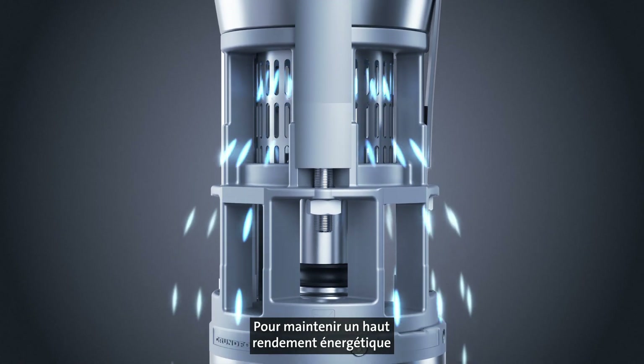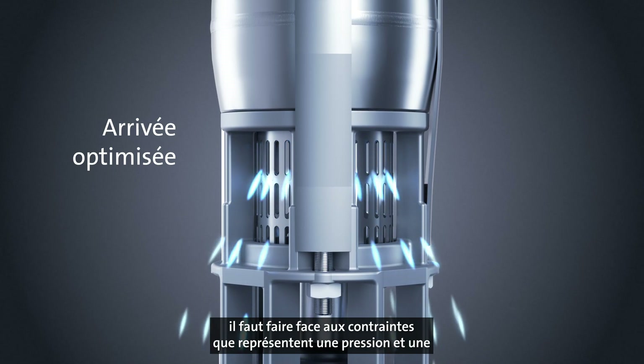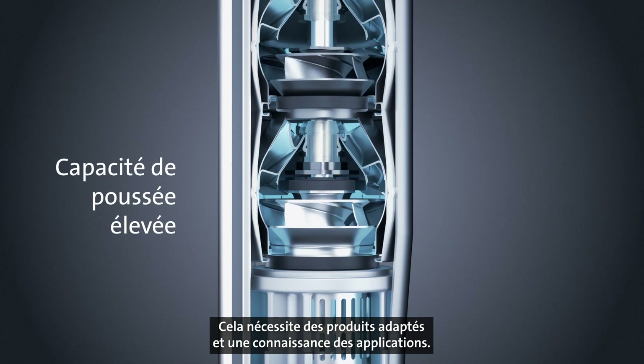Keeping energy efficiency high and pump operation reliable means meeting the challenges of high pressure and temperature, as well as limited space in the borehole. This requires dedicated products and application knowledge.